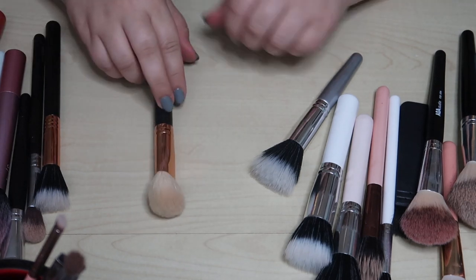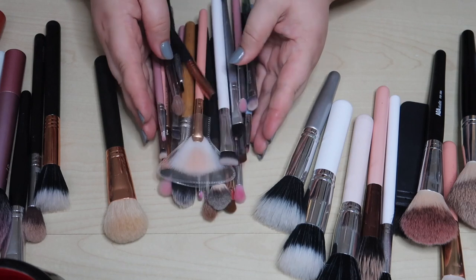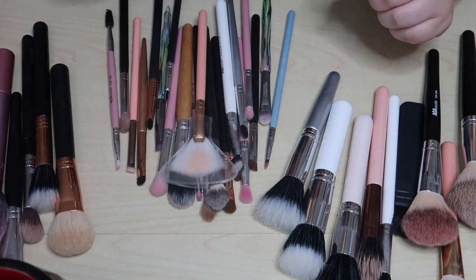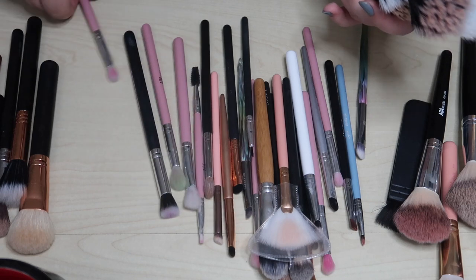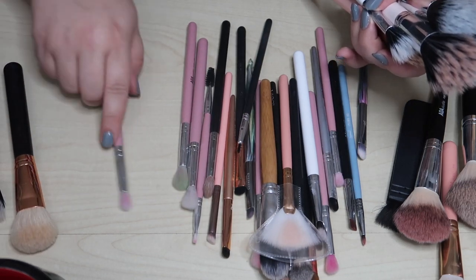I really need to go through all these brushes — there are way more eye brushes than I thought there would be. Let's go through the eye brushes before we continue. Oh, there's also technically a concealer brush — concealer brushes over here.